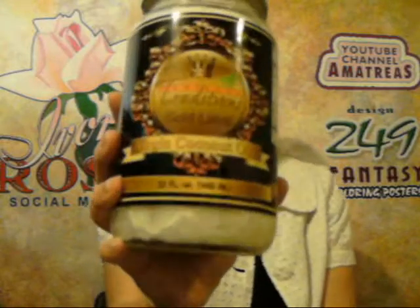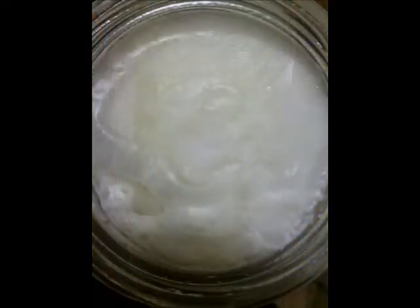I got this for free from Tropical Traditions — the Gold Label virgin coconut oil. When I received this in the mail, it says on here that coconut oil will solidify under 76 degrees Fahrenheit, and it was under 76 degrees Fahrenheit here in Texas. When I received this sample, this is what the coconut oil looked like.